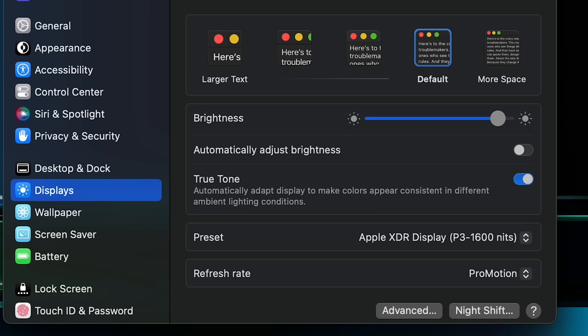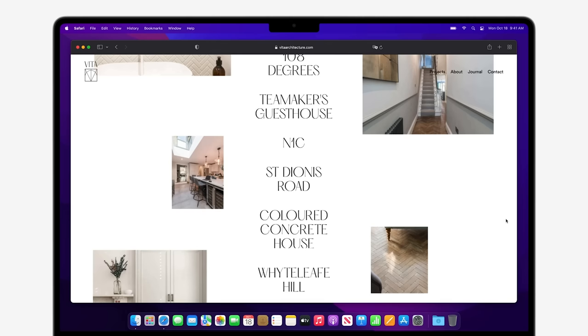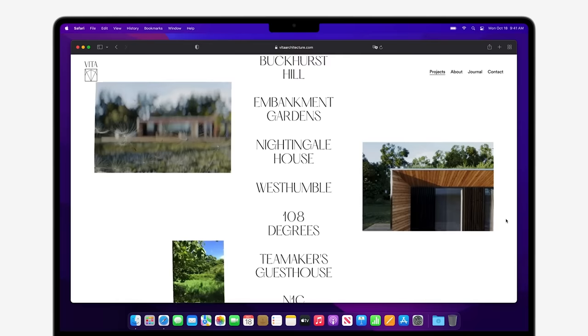The panel supports the wide P3 color space and True Tone to adjust color temperature to match your environment, so it won't look too blue or yellow for whatever lighting you have. I personally prefer to keep True Tone off so the display's color remains consistent, but your mileage may vary. Additionally, the MacBook Pro has the variable refresh rate technology Apple refers to as ProMotion, supporting refresh rates up to 120Hz for a smoother experience and allowing that refresh rate to match the content you're watching.